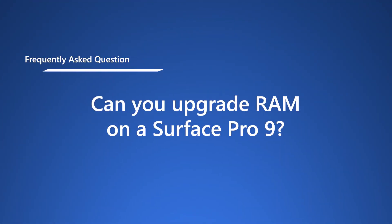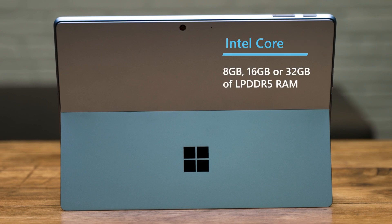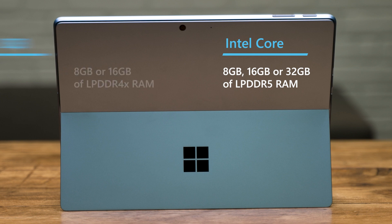Can you upgrade RAM on a Surface Pro 9? Let's first look at the RAM configuration options available. The Intel powered Surface Pro 9 comes with the option of 8, 16, or 32 gigabytes of LPDDR5 RAM, while the SQ3 powered Surface Pro 9 with 5G comes with 8 gigabytes or 16 gigabytes of LPDDR4X RAM. You have the option to pick the RAM configuration you desire at purchase, but as these are onboard RAM, they are not user upgradable after the fact — so choose wisely from the start.